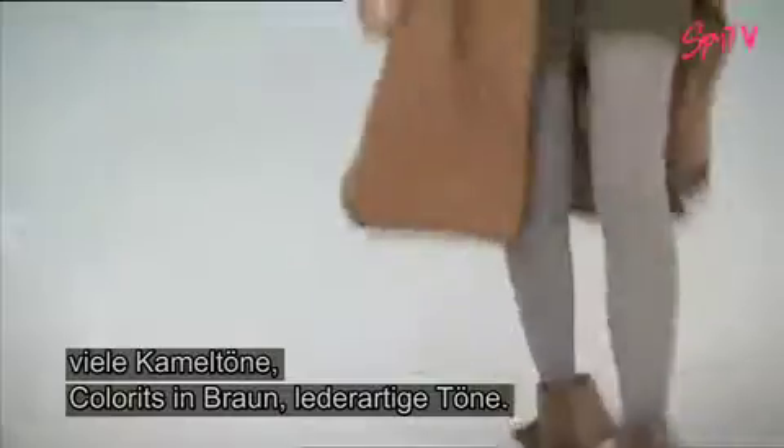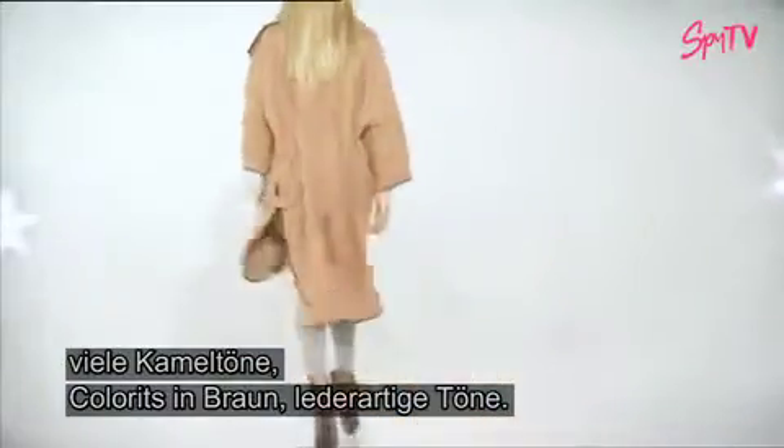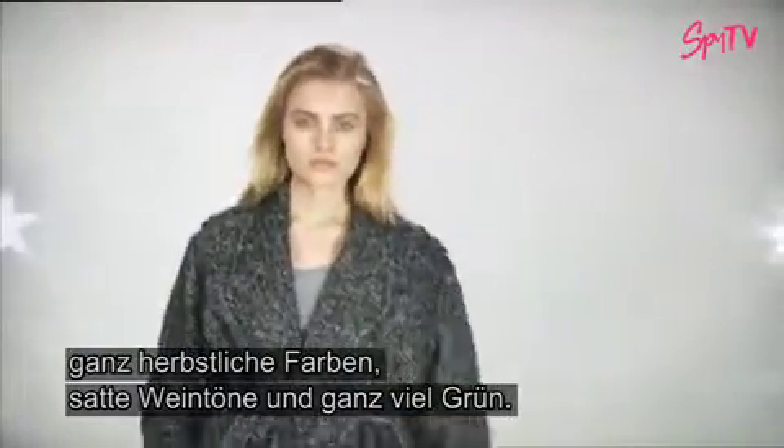I think you will see a lot of neutral colours, a lot of camel that feels new, a lot of brownish, kind of leather tones. There's quite a lot of camel, a fair amount of black, deep browns, and quite autumnal colours, sort of rich wines. There's quite a lot of green in there.